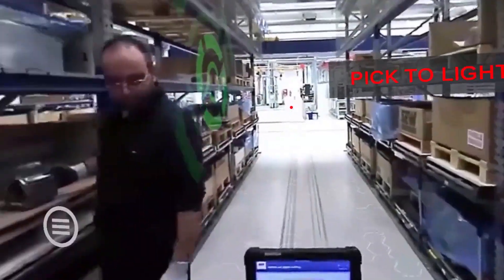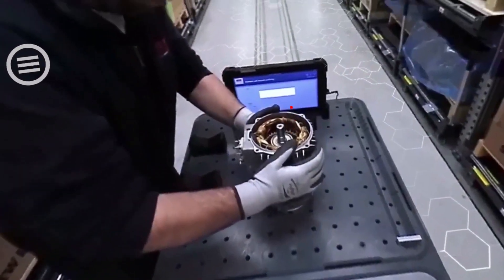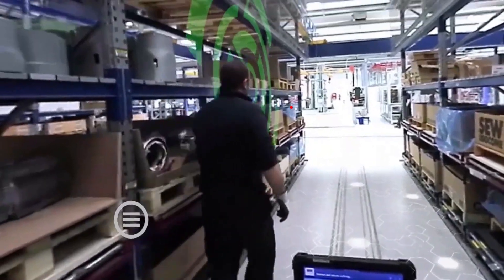Pick-to-Light. Thanks to the Pick-to-Light it is possible to eliminate waste, avoid the spaghetti effect and drastically reduce the probability of errors.